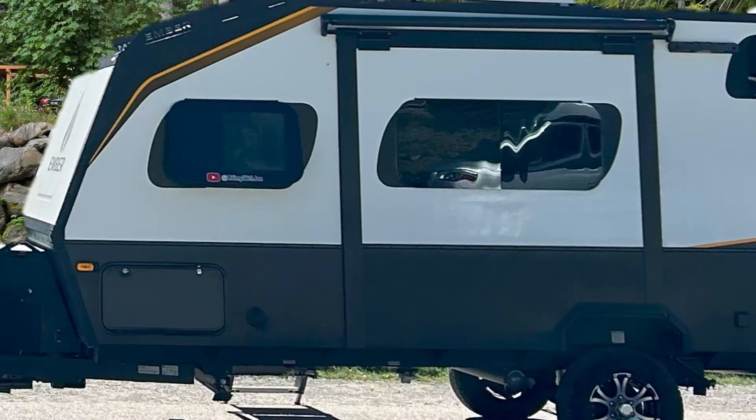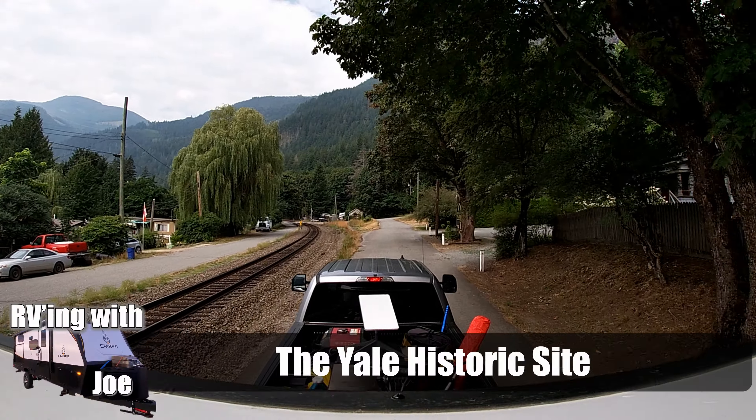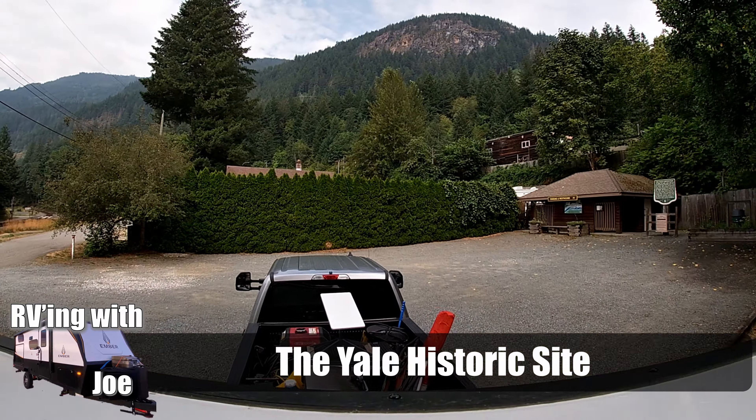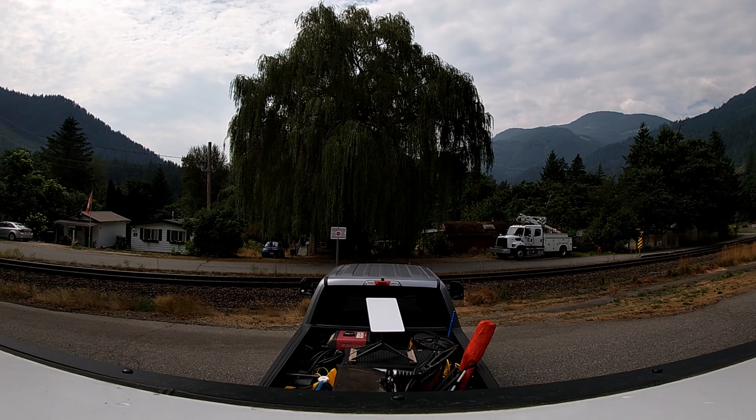We decided to dive into the rich history of Yale, exploring its well-preserved buildings at the preserved town site. The town's historic site offers visitors a glimpse into the lives of gold prospectors and the challenges they faced back in the day.